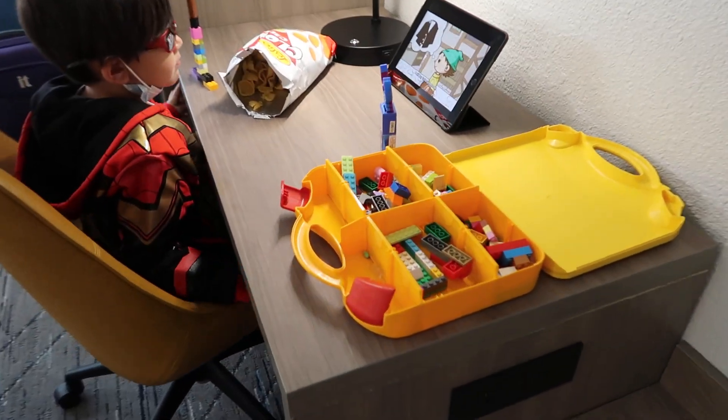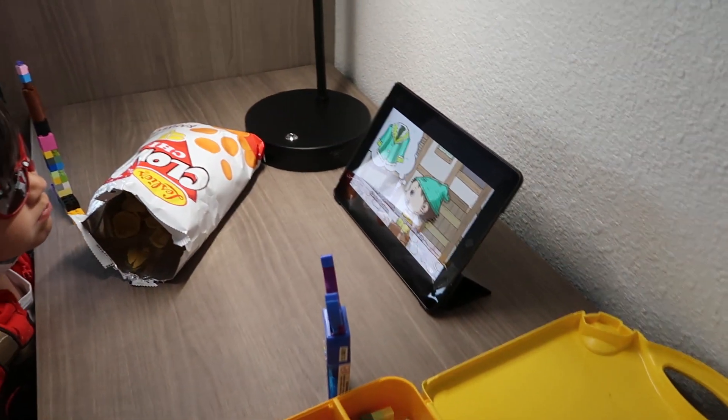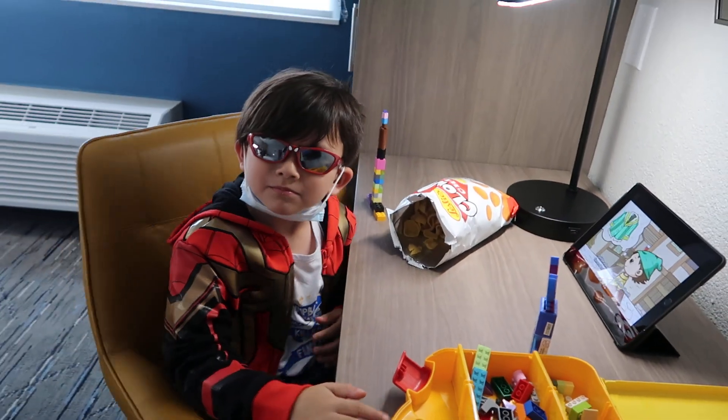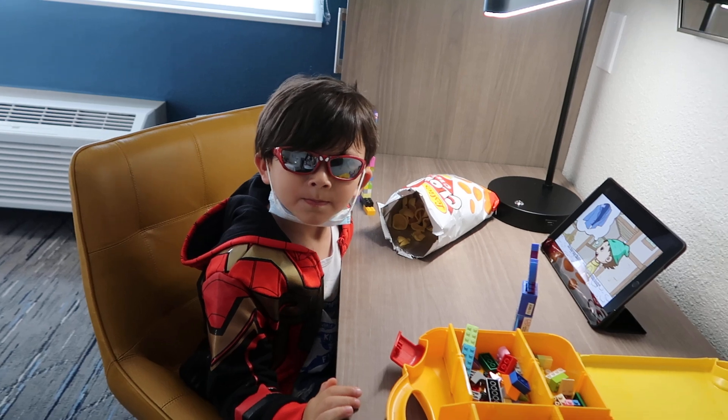Lando's working with his Legos and watching Pinocchio and eating my chips and wearing sunglasses. Is this Spider Boy?